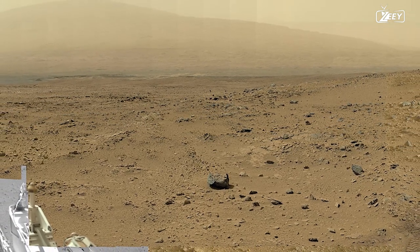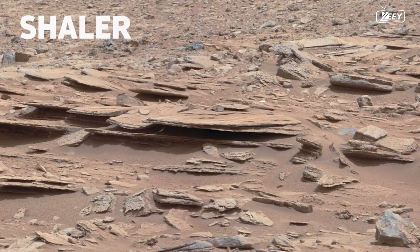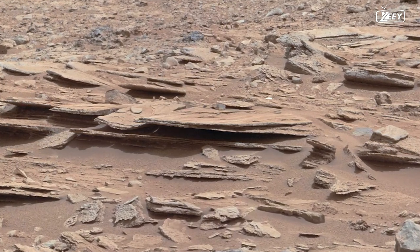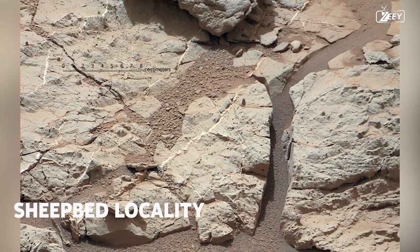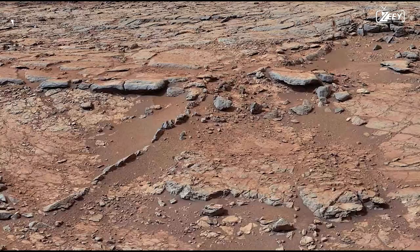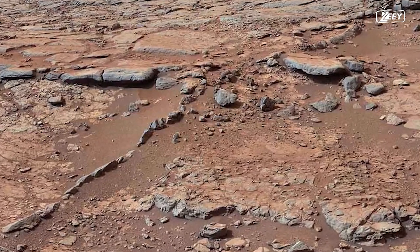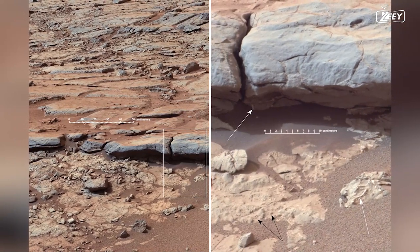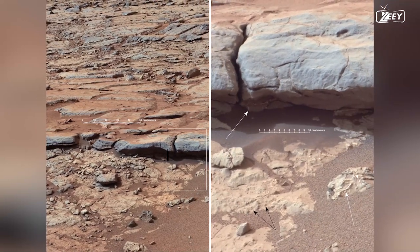Glenelg will be the next stop for Curiosity. The rover finds a location known as Shaler on Sol 120. The spectacular layering of the Shaler outcrop indicates the presence of water in the distant past once more. A particular area known as the Sheepbed locality exhibits well-defined veins packed with what is most likely calcium sulfate, white in color. The rover enters Yellowknife Bay, a larger region, and explores the surroundings. The white arrows in this annotated image denote mineral veins, whereas the black arrows denote mineral concretions — both reliable signs of mineral precipitation from water.